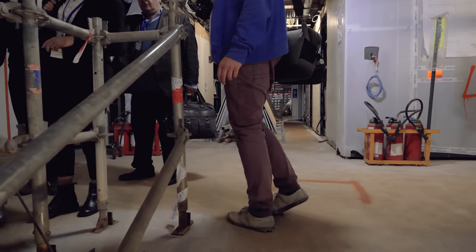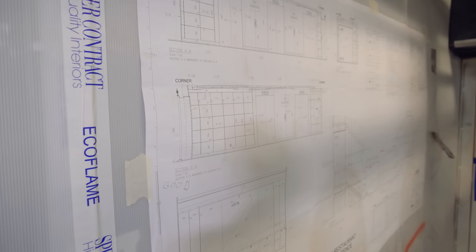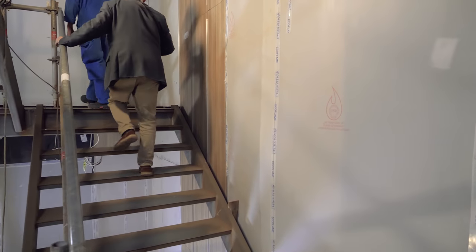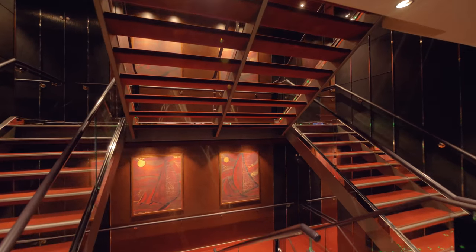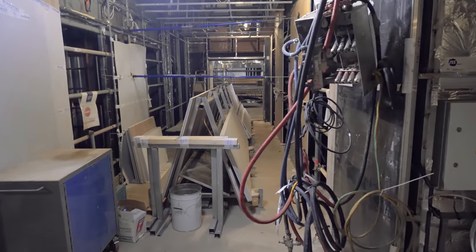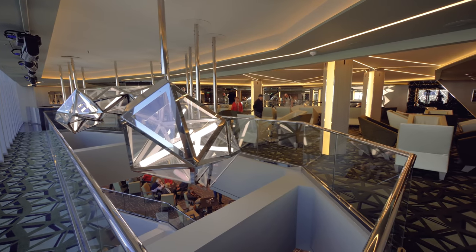Let's head up to deck 5 where we are going to take a look at the lower atrium area. It's actually nuts. Let's go up the staircase. This is so weird that this is an actual ship — look how much it transforms. When you think already 45% of it is actually already outfitted, it really is just the finishing touches.